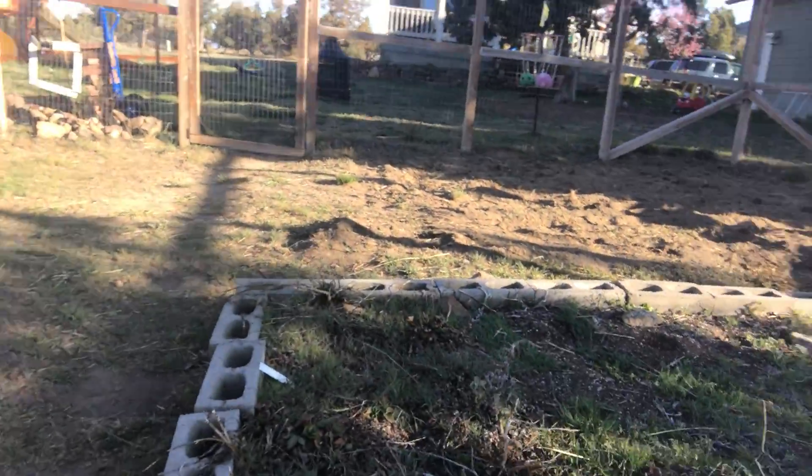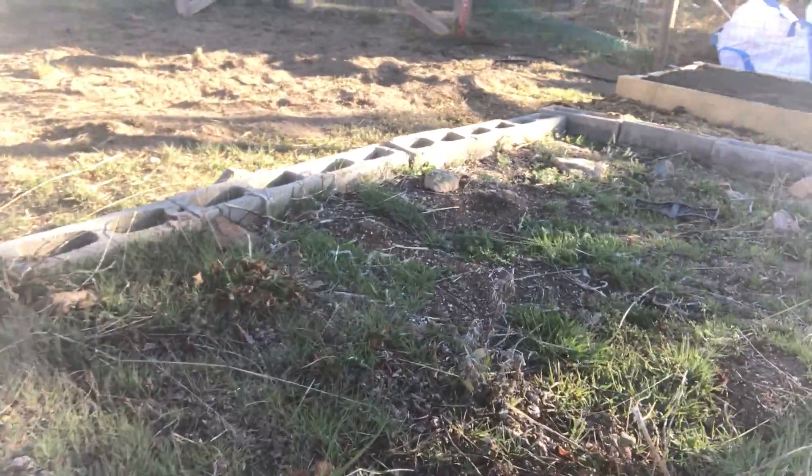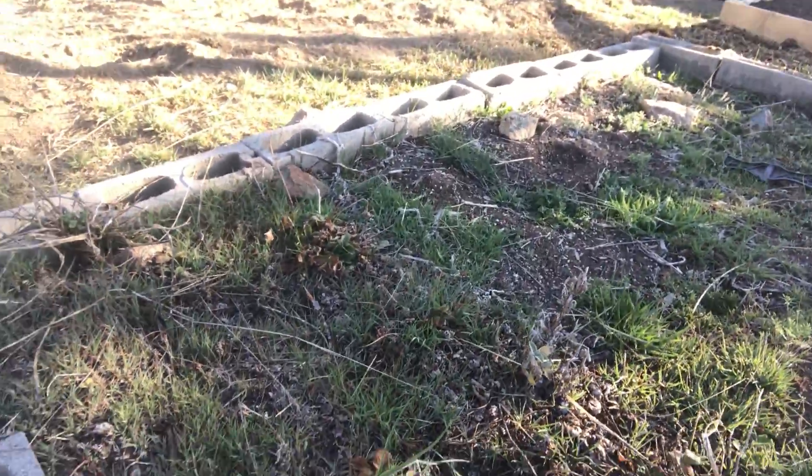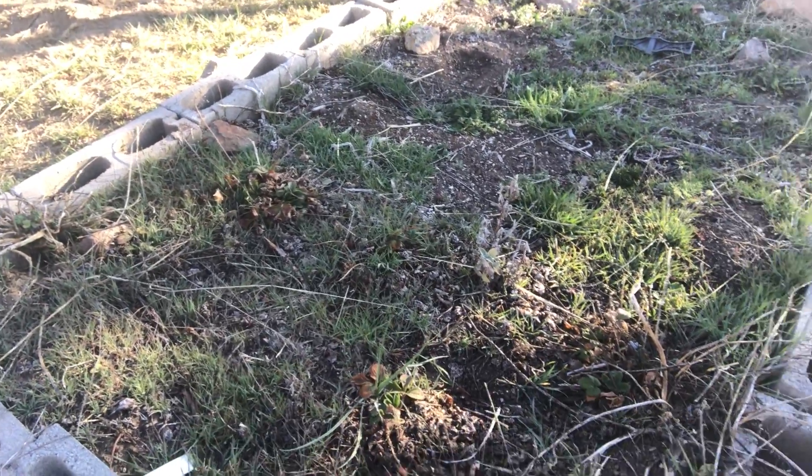This is the eyesore that I probably haven't shown you yet. These right here are my strawberries, which look like they need some water. But notice all the grass and weeds. Honestly I'm not quite sure how I'm going to get all of that out yet, but it's quickly rising to the top of my priority list.